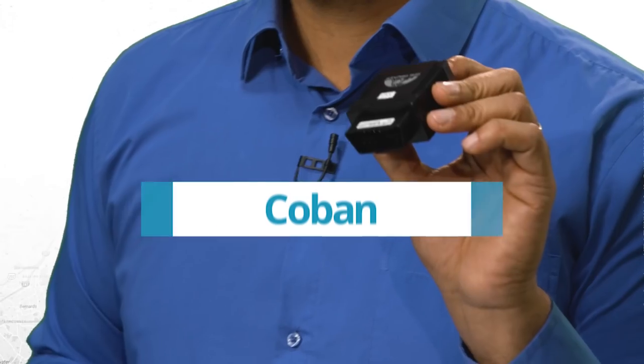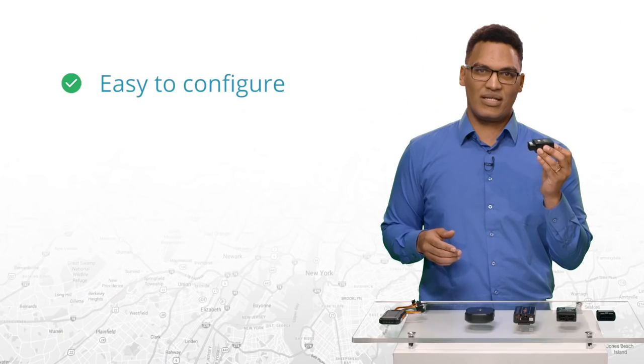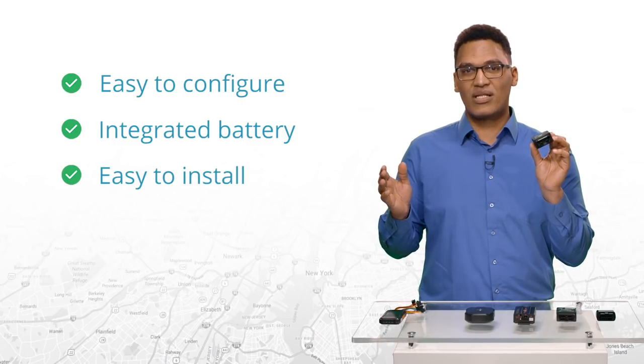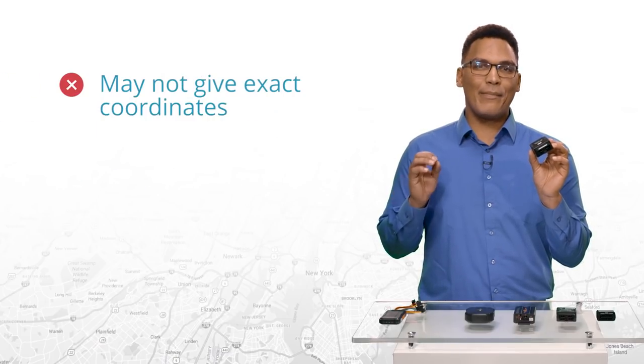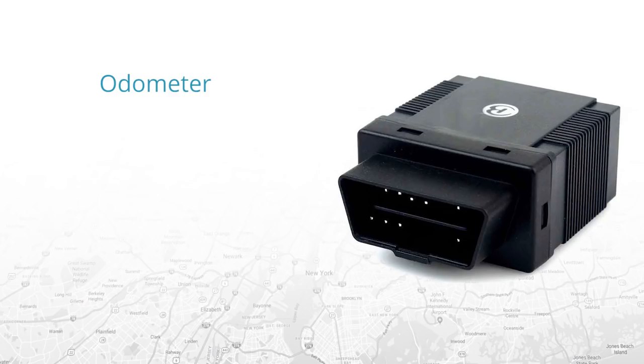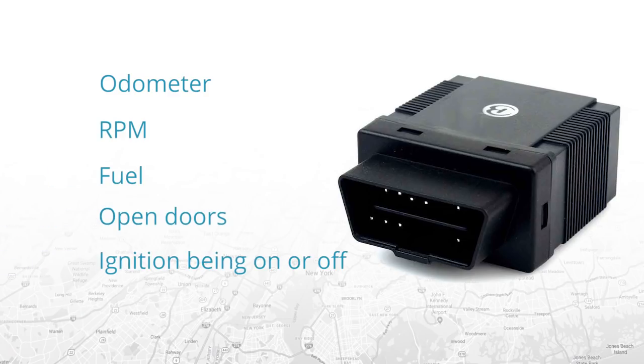The Coban GPS 306. This tracker is easy to configure. It has an integrated battery that charges automatically from the vehicle. It's easy to install — just plug it into the OBD socket under the steering wheel. The con is that it might not give you the exact tracking coordinates. The Coban GPS 306 is suitable for any vehicle, car or truck. This tracker supports OBD2, meaning it can be plugged into any car starting from 2002 and read OBD data such as odometer, RPM, fuel, open doors, and ignition being on and off. Its battery is integrated and charges from the vehicle automatically, so you don't need to worry about its capacity. For worst-case scenarios, this tracker has a chargeable and changeable backup battery.